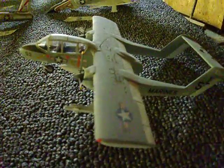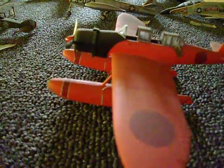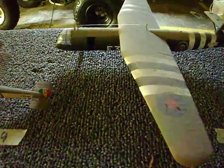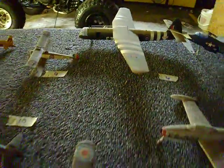Got some busted up ones, but some of them are 40 or 50 years old, so what do you expect? Nothing lasts forever. If you find somebody to clean these up, I bet they'd be worth a pretty penny.